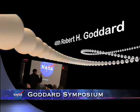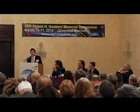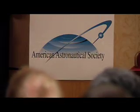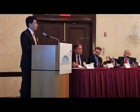The 48th Robert H. Goddard Memorial Space Symposium was held in Greenbelt, Maryland, home to the NASA center bearing the name of America's pioneering rocketeer. Sponsored by the American Astronautical Society, the three-day event drew leaders from NASA, the aerospace industry, and academia, and Washington policy makers to discuss the major issues facing space exploration.